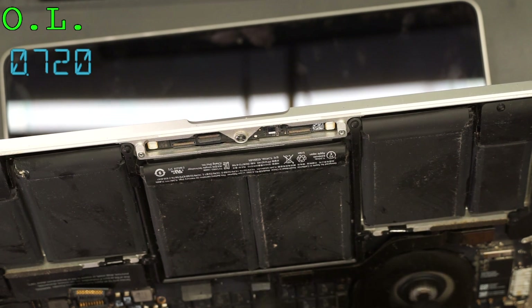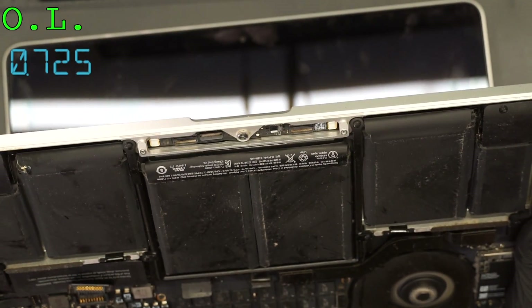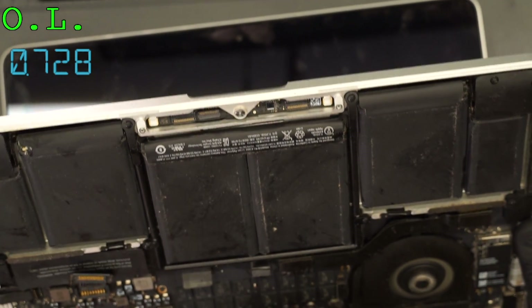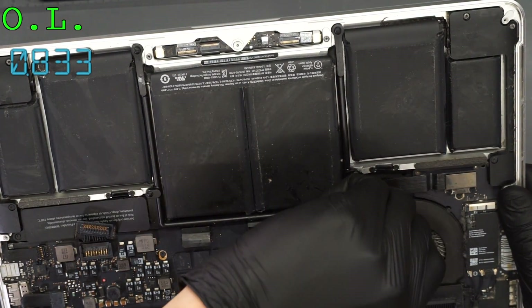I unplugged the trackpad — kind of curious what happens here. The fan's not spinning fast for me. Oh, it can't, because I have the damn magnet on it with all the screws. That was silly.